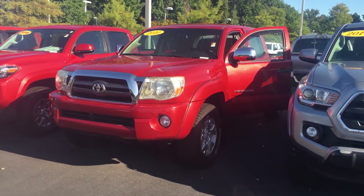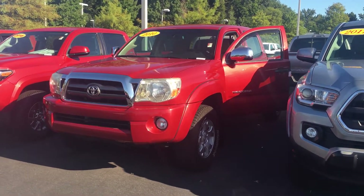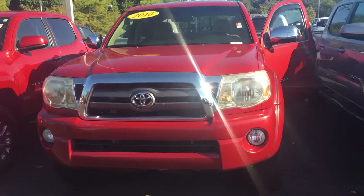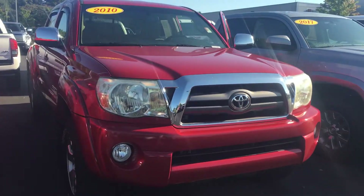Hey, it's Brent here at LaGrange Toyota. Wanted to send you a quick walk-around video of the 2010 Toyota Tacoma you inquired about. It is the double cab SR5 4x4, and it is in fantastic condition.